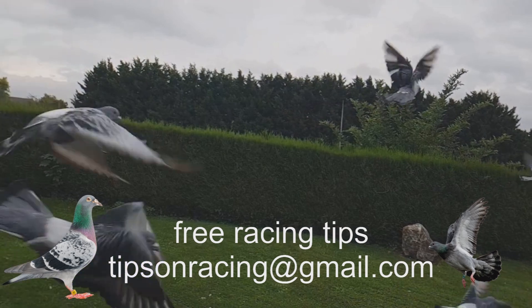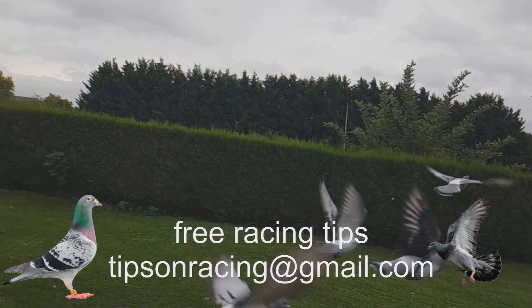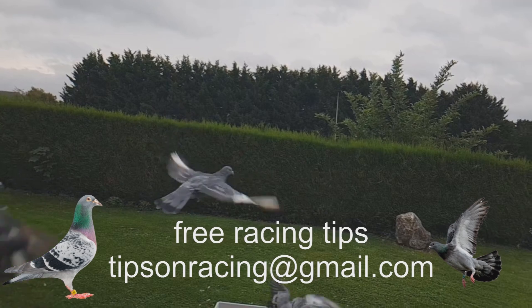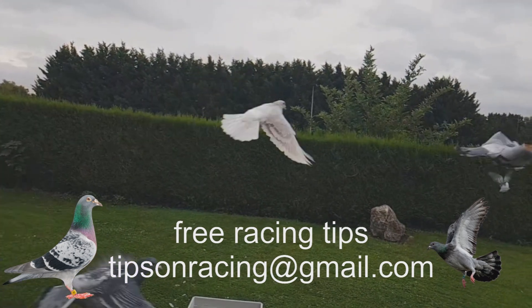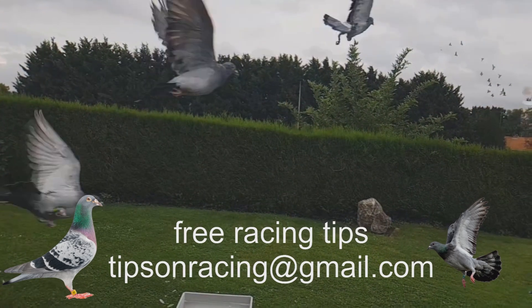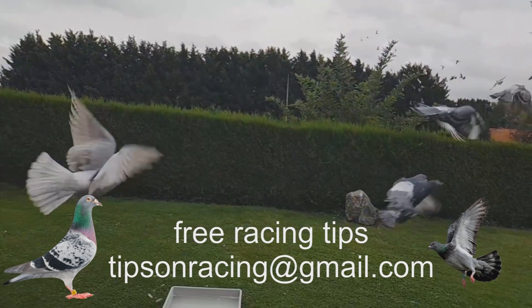There are a few things you can do to improve your chances of winning at racing pigeons. One of the most important things is to learn as much as you can about the sport. You'll need to know the different types of pigeons, how to train them, and how to race them. Another key factor is practice — you'll need to be able to fly your pigeons competently in order to win races. And, of course, you'll need to have the funds to invest in racing pigeons and other racing equipment.